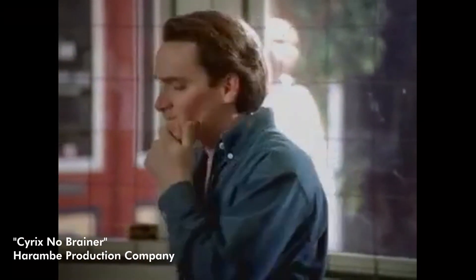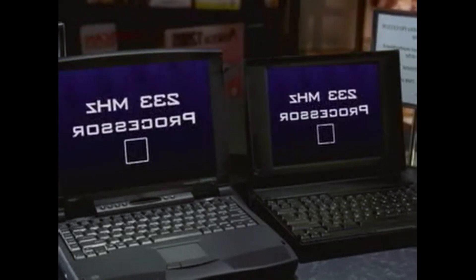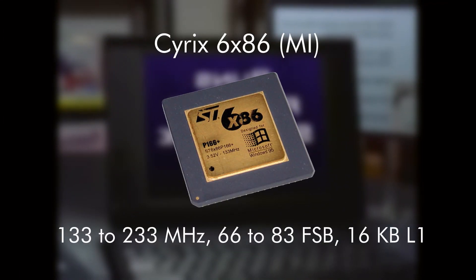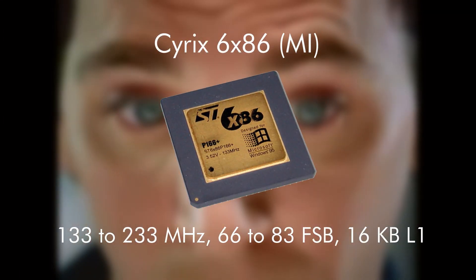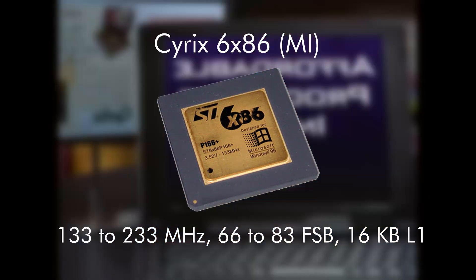Before we discuss the VIA chip and my benchmark results, a quick explanation of VIA's history as an x86 chip manufacturer is needed. Cyrix made x86 processors in the 90s. Their initial releases didn't perform or sell well compared to the competition, but their Cyrix 686, codenamed the M1, released in the mid-90s, was fairly successful and performed pretty well outside of gaming.